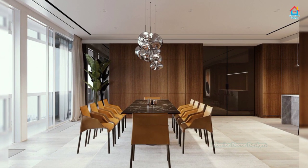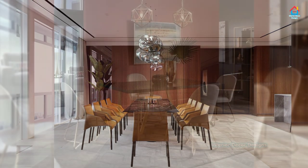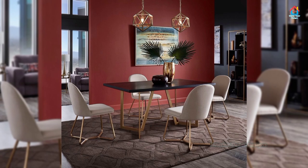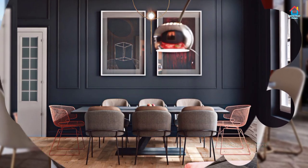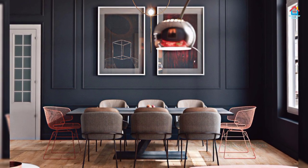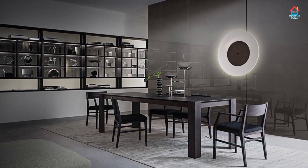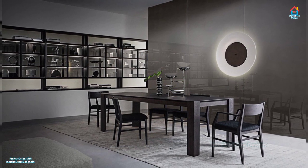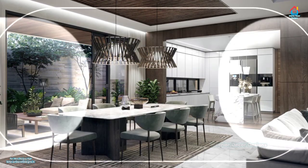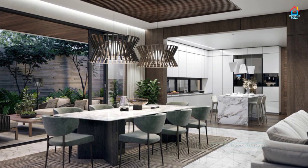Our dining room walls are the one space in our home that gives us creative license to do something totally unexpected. Even the tiniest dining rooms can handle patterned wallpaper and dark wall colors. Your dining room is shared with family and guests but most often it sits empty. Because your dining room isn't used 24/7, you can be more creative with color and decor.